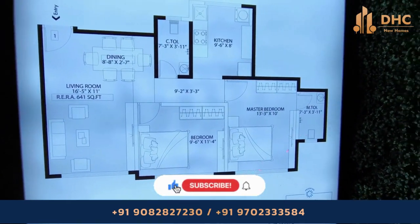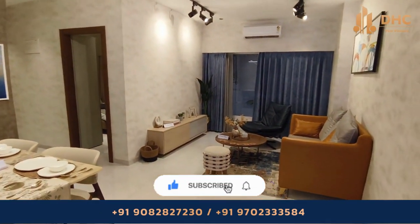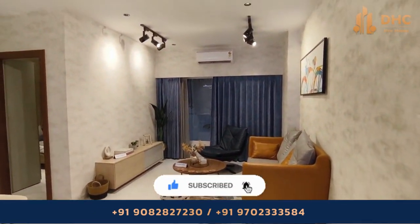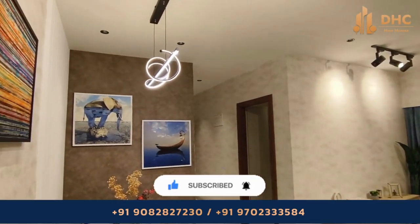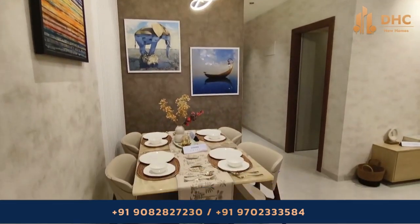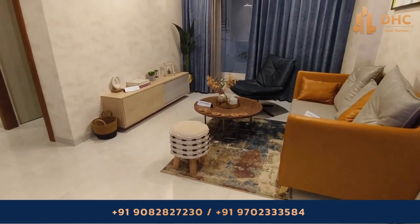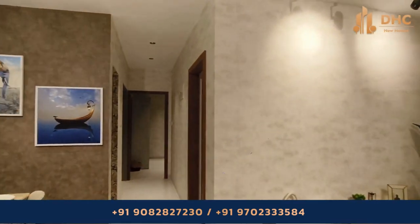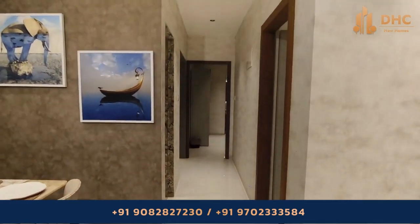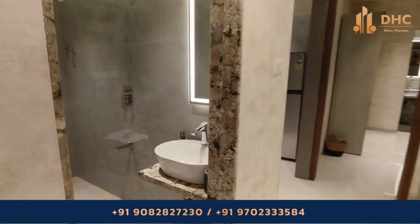Welcome back to DHC New Homes channel. This is your host Smitha, and today we are exploring Passcode Chamber Rising by Vaiva Lakshmi Group. As we enter the living space, we can see a nicely built-up living area with huge space for the sitting area. There is also a dining area near the living space, thoughtfully designed to ensure functionality. For those who appreciate a connection to nature, indoor plants may also be incorporated into the living room design.